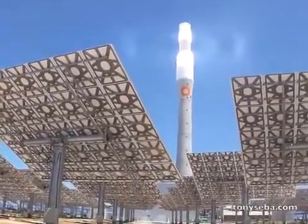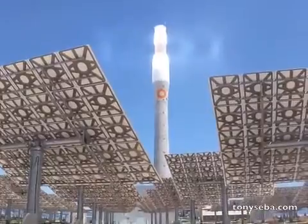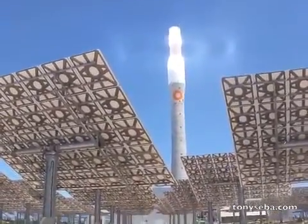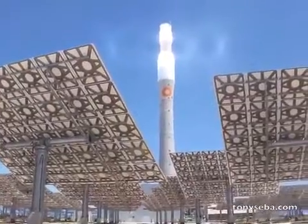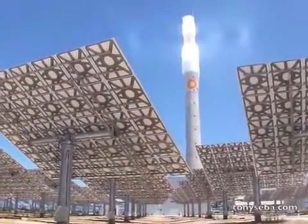This is Tony Siba reporting from the south of Spain, the province of Andalusia. This is Gemma Solar, the first solar power plant that generates electricity 24-7.